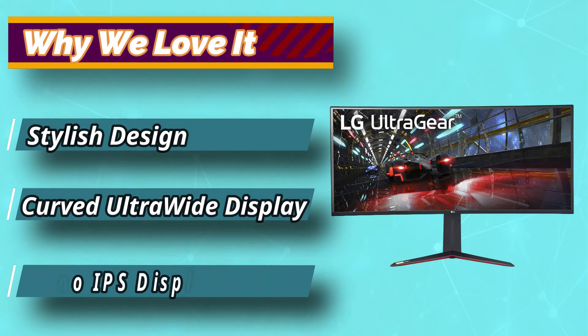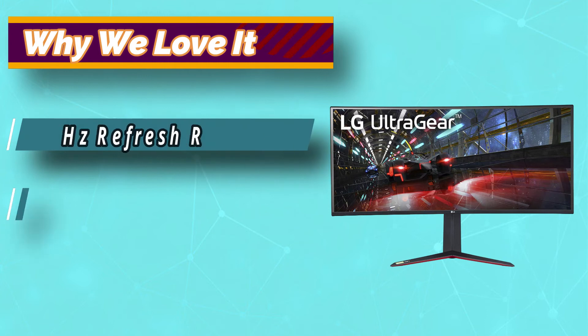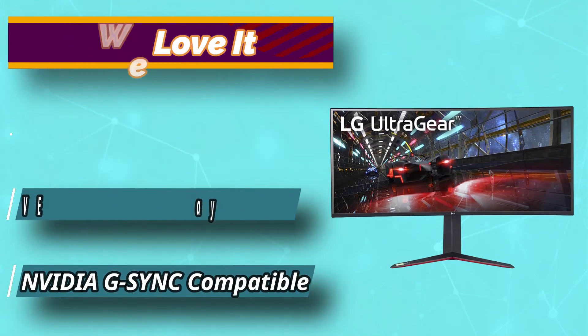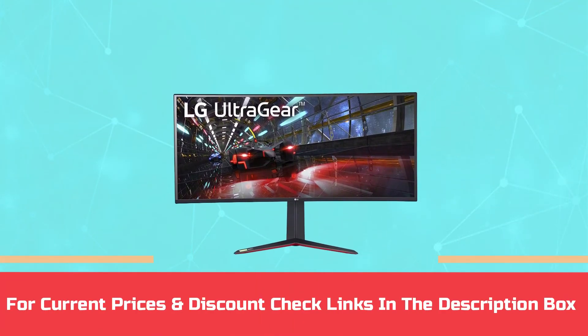Products with batteries will exceed 80% capacity relative to new. Accessories may not be original but will be compatible and fully functional. Product may come in a generic box. For current prices and discounts, check the links in the description box.